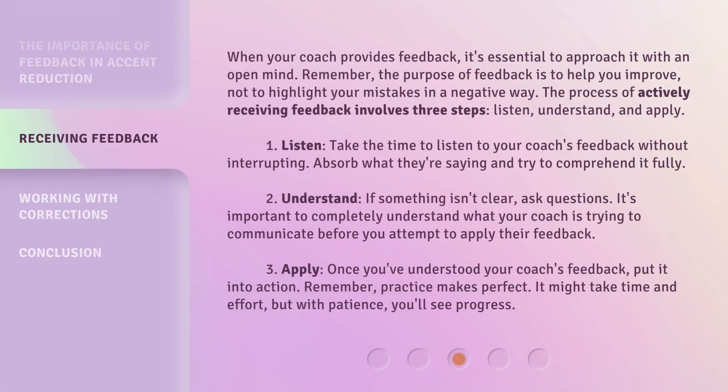When your coach provides feedback, it's essential to approach it with an open mind. Remember, the purpose of feedback is to help you improve, not to highlight your mistakes in a negative way. The process of actively receiving feedback involves three steps: Listen, Understand, and Apply.